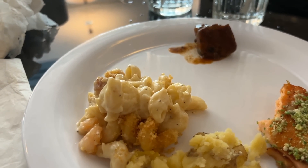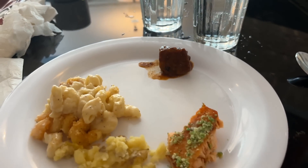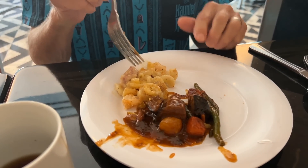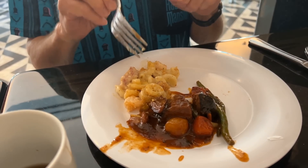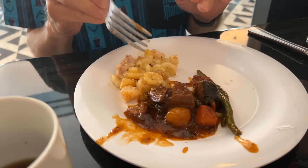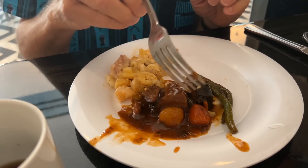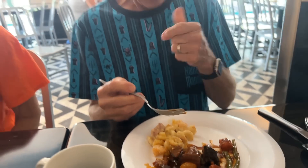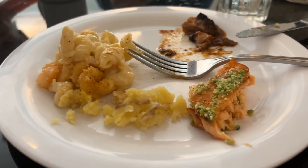I got more mac and cheese because it's amazing and tried a little bit of the beef stew. Dad went up for more as well. He loves the mac and cheese so he had to try that again — seconds for sure — plus he got the beef stew that mom had, which was good, and some veggies. I got potatoes — does that count? It does count!